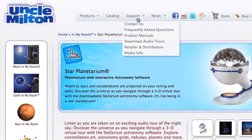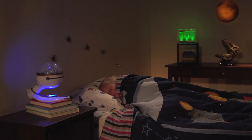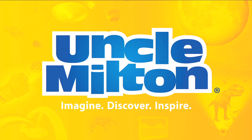Download the online audio tour and special Stellarium Astronomy Program to learn more about the night sky. There's also a cosmic night light with auto shut off. Bring your room to life with Star Planetarium from Uncle Milton.